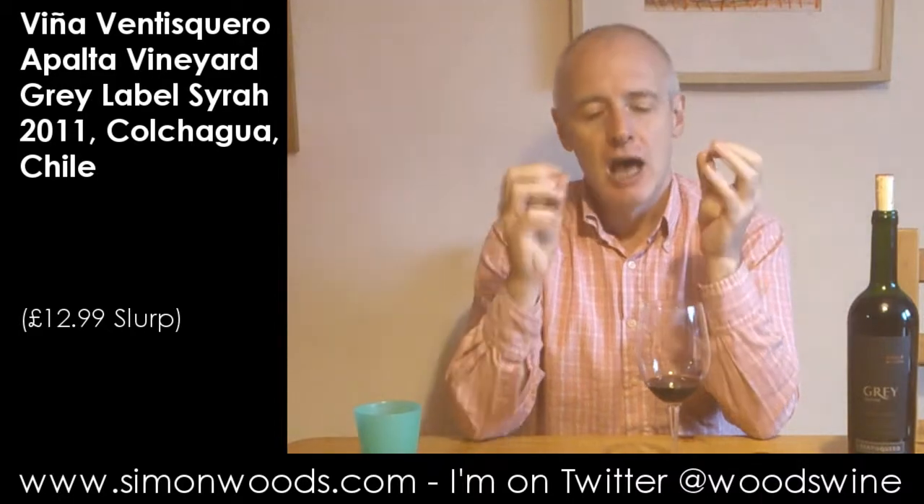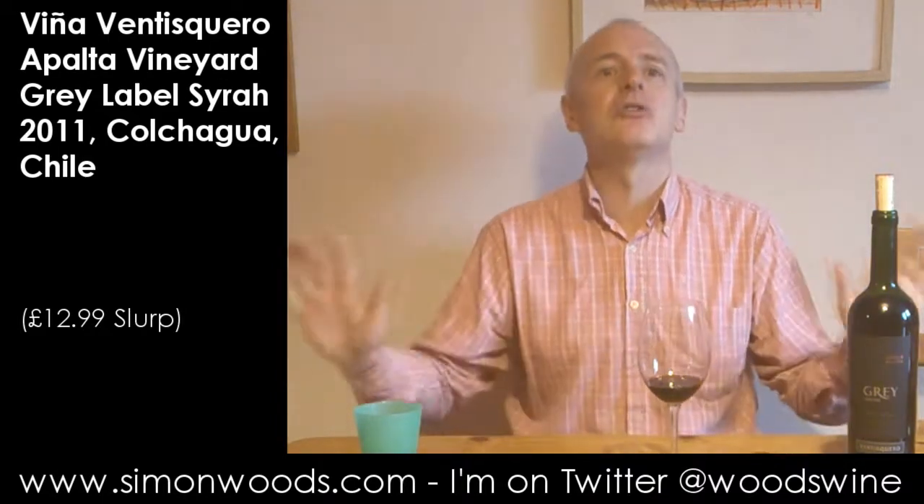John Duval used to be the winemaker for Penfolds Grange, and sticking my nose in here, there is more of an Australian polished warmth than I find in many Chilean Syrahs. Sometimes they can have this lovely bright fruit, but sometimes it can be a little stark, as if somebody has been a little too attentive and not just content to let it be. But this smells like it's going to have some richness about it, but also some freshness.